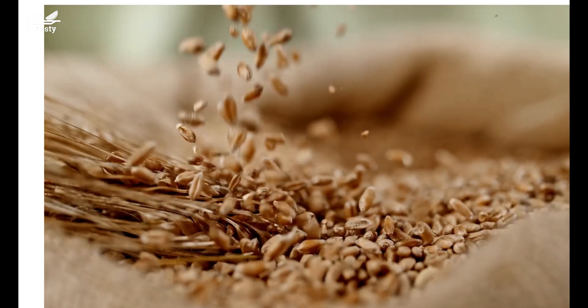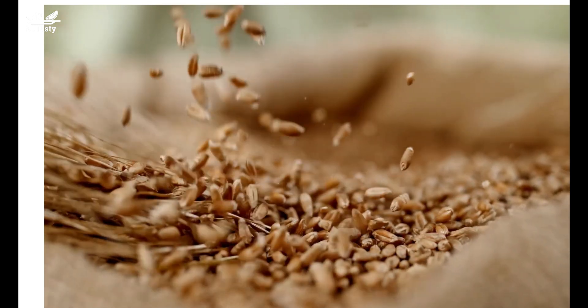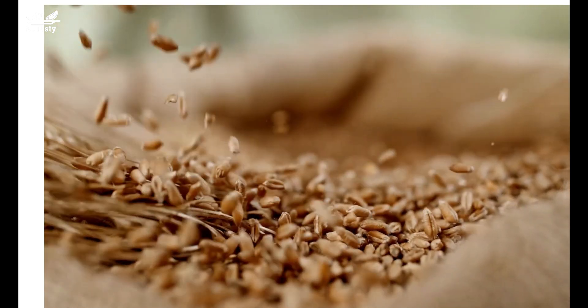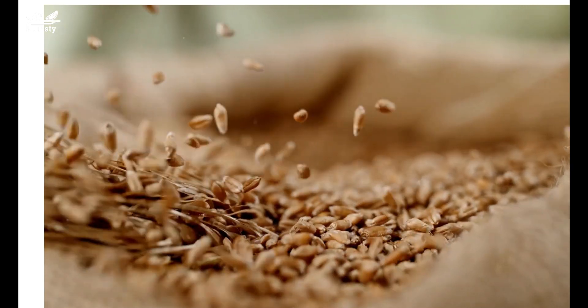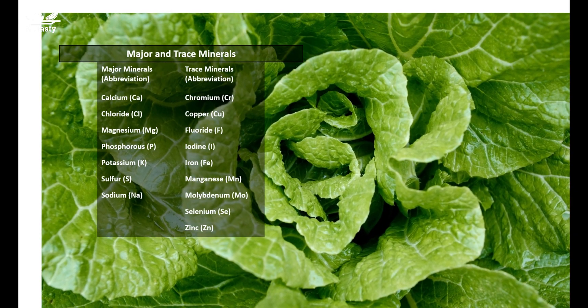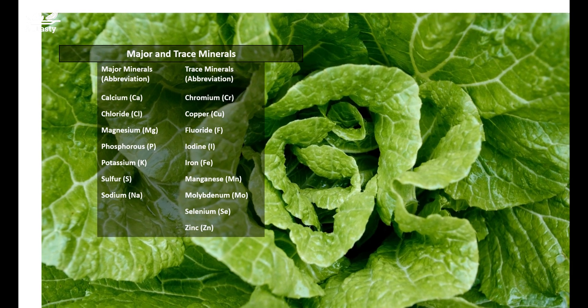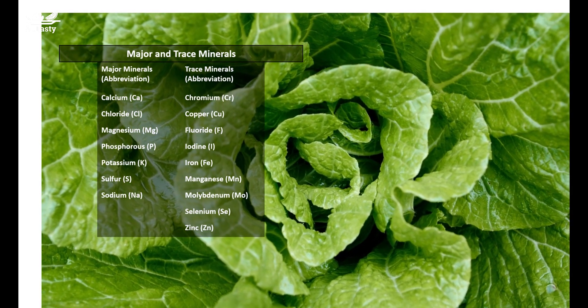All the minerals required by human bodies are water soluble. Therefore, there would be a mineral loss when food is cooked in fluid and the liquid is discarded after preparation. The good thing is that minerals can survive food storage and preparation — in other words, minerals are intact and not destroyed during food storage and preparation.